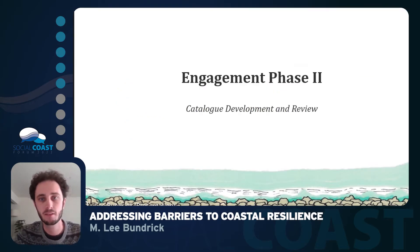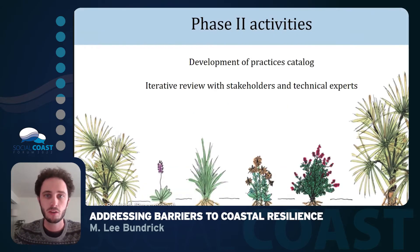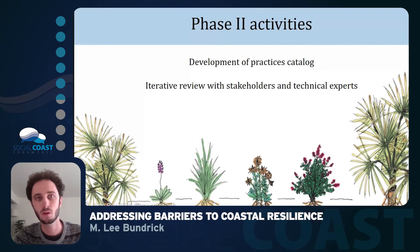In the second phase of the stakeholder engagement exercise, we developed a catalog and reviewed it with our stakeholders in order to get feedback on the novel practices we explored. In this process, we did an iterative review with our stakeholders as well as technical experts to get a better understanding of what would be acceptable on the island and what specific details of those novel practices would make them successful in the long run.